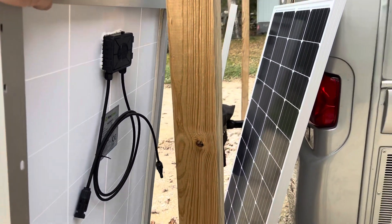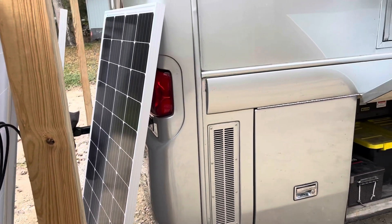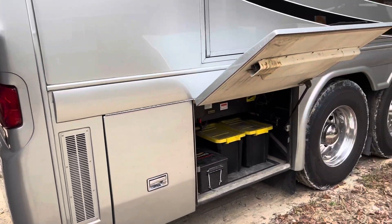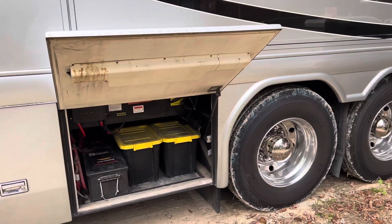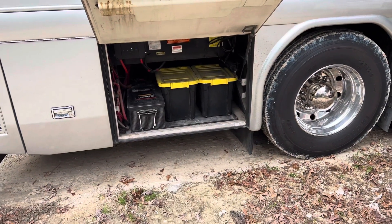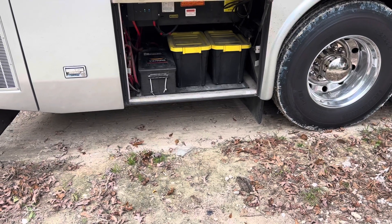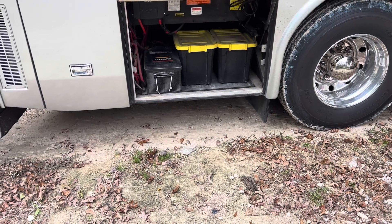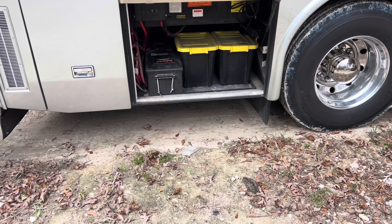I am very happy with the panels I received. 10-gauge MC4 connectors — they are very weather-protected. They are a nice panel. I am very happy with them, and as we move on down the road and use these, I am going to be definitely talking about them and how they perform. I really have no reason to think at this time that they are not going to perform very well for us.